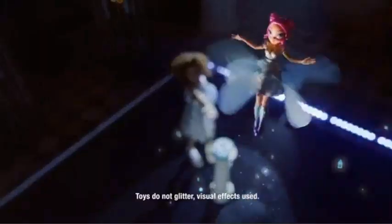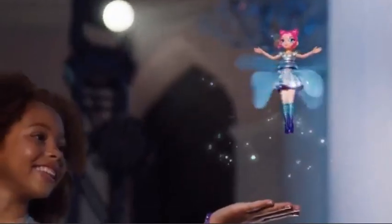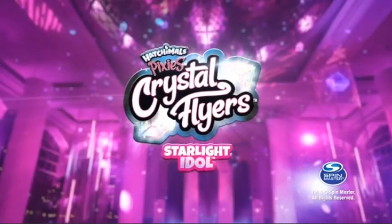Starlight Idol! The magic is in your hands. Let your imagination soar, and you can reach new heights every day. How Tomorrow's Crystal Flyers Starlight Idol is a proud sponsor of Disney Junior.